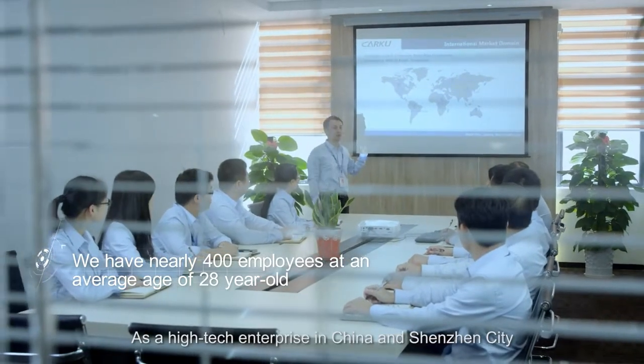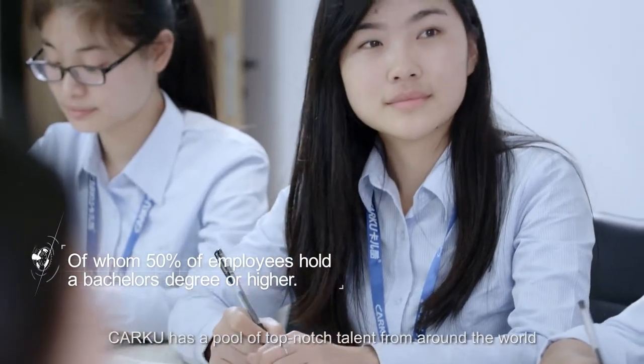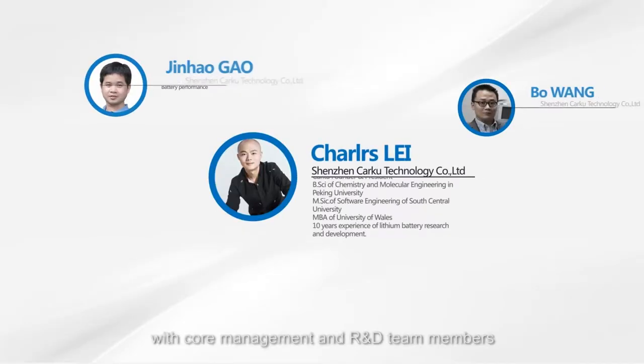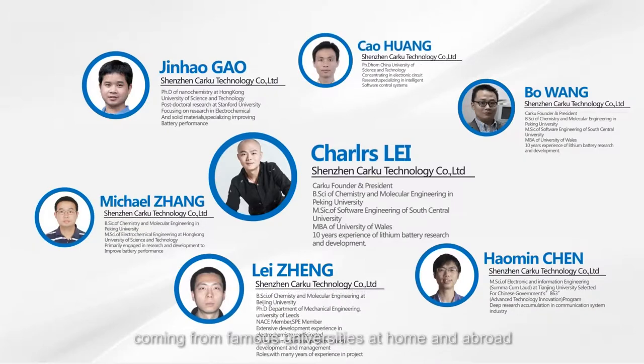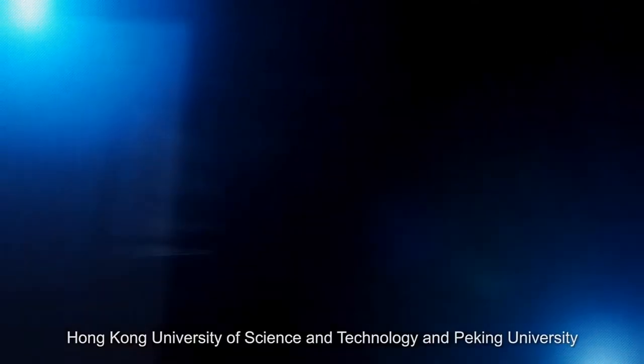As a high-tech enterprise in China and Shenzhen City, CarKu has a pool of top-notch talent from around the world, with core management and R&D team members coming from famous universities at home and abroad, including the University of California, Hong Kong University of Science and Technology, and Peking University.